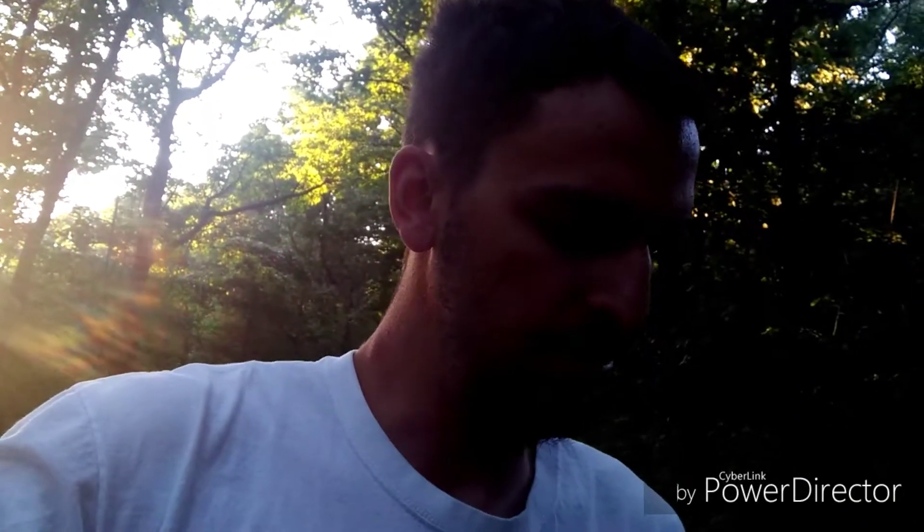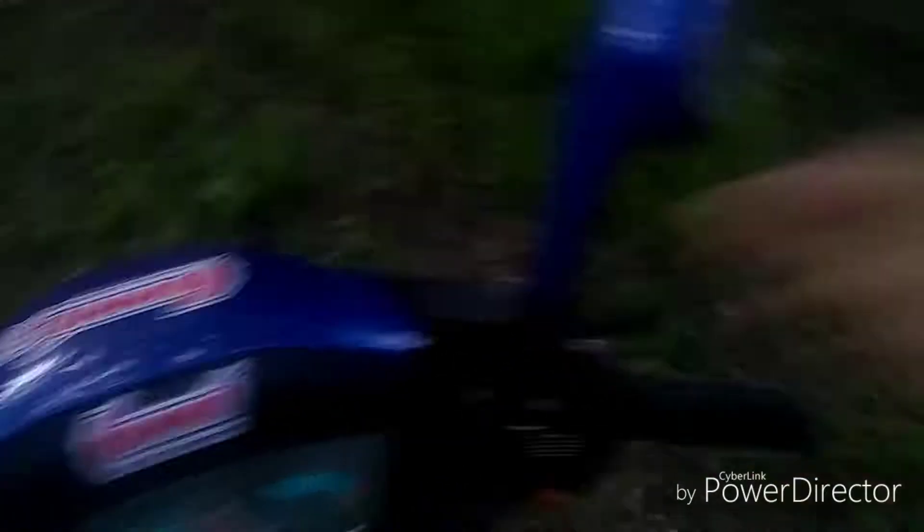He wasn't thrilled about the price but honestly, if something doesn't run you can't ask top dollar — that's ripping somebody off. I did some tinkering, cleaned the carburetor, and got it running. It does need some minor things — it's an '08, I think it's a GY6 engine, branded as a Sun Scooter, which I'd never even heard of. The mirrors are a little broken and some of the plastic is cracked, but what do you expect for $275?